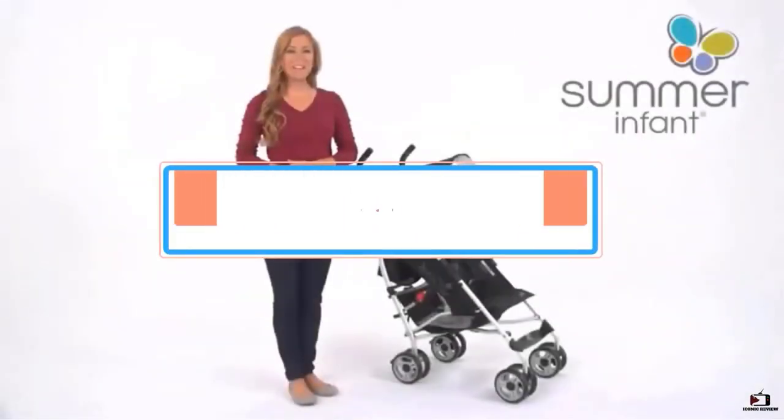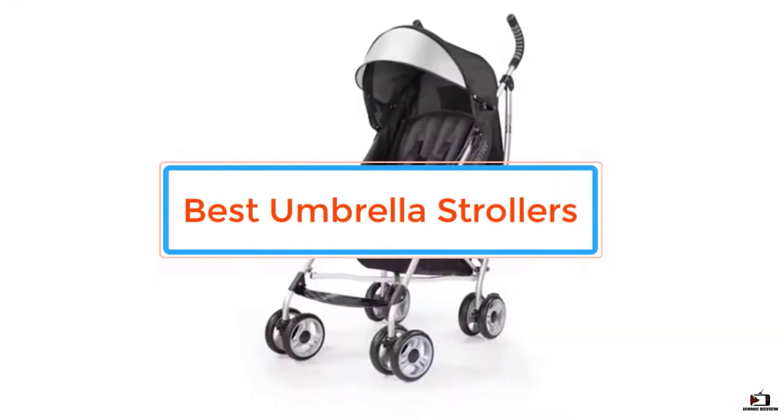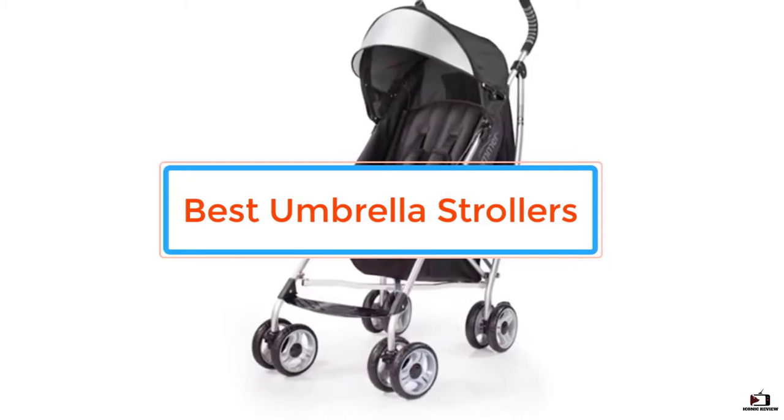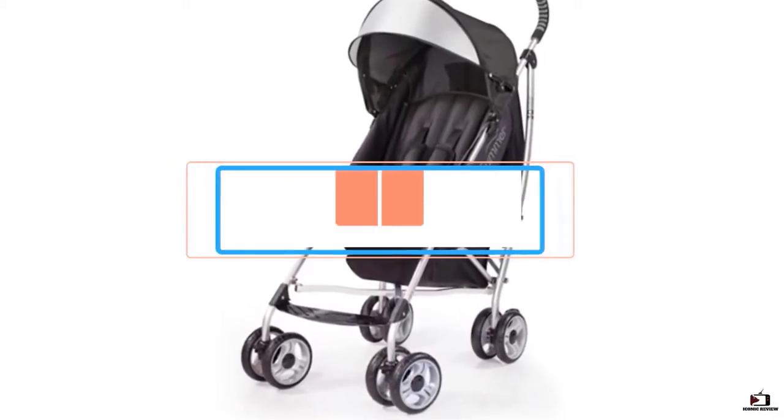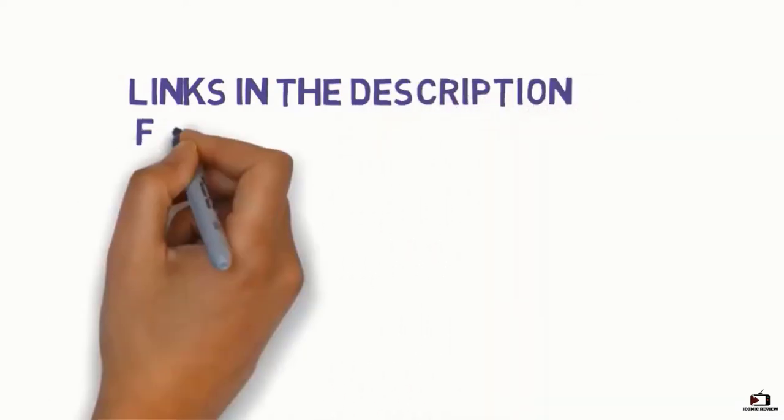In this video we will look at the top 5 best umbrella strollers. We made this list after interviewing professionals, researching, testing, and based on customer reviews. If you want more information and updated pricing on the products mentioned, check the links in the description box below.